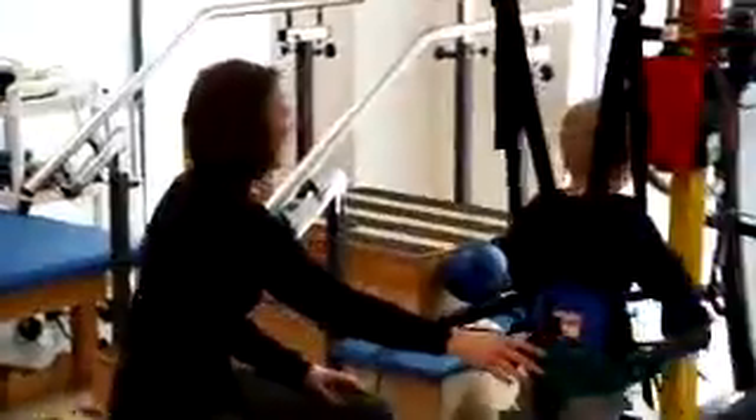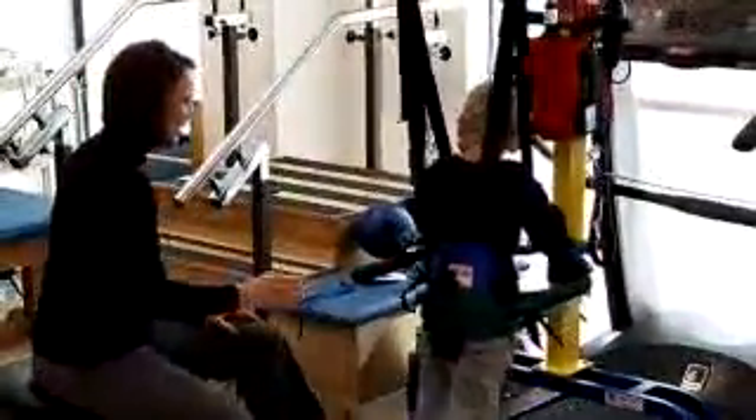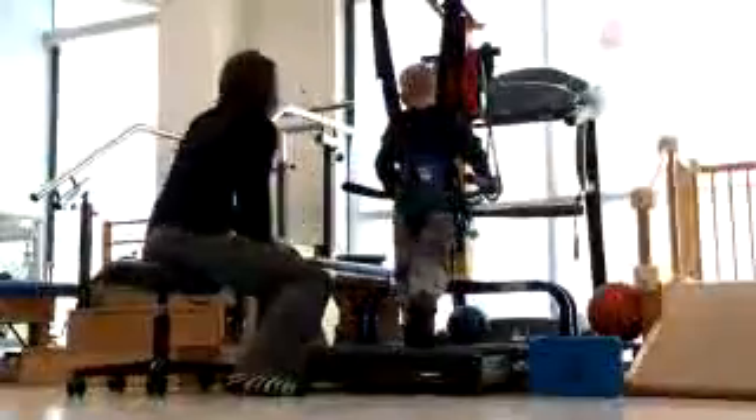In fact, 9 out of 10 kids who went through a recent 8-week program here walked farther and faster on their own, giving them not only more confidence but more independence as well. At Nationwide Children's Hospital, this is Clark Powell reporting.